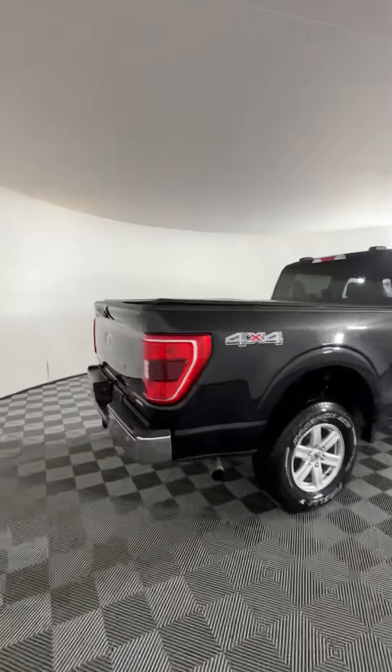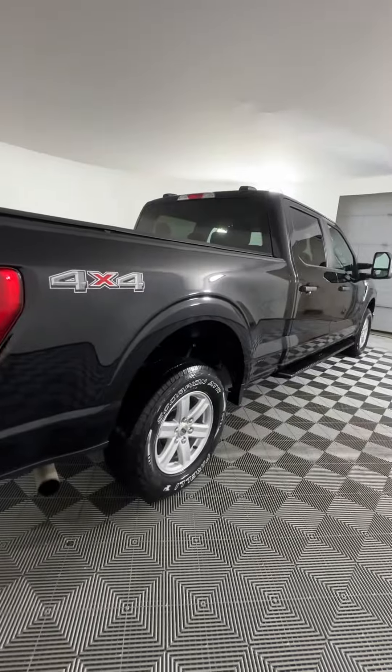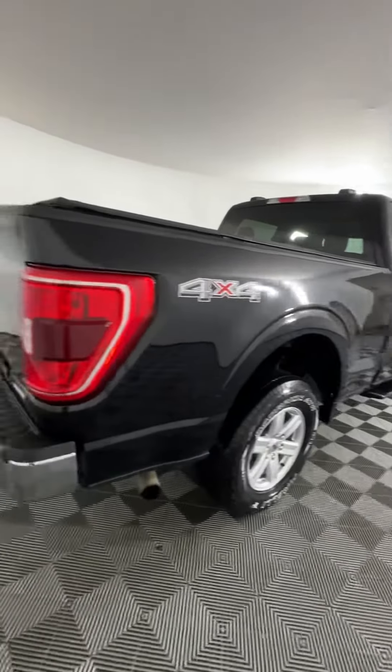We've got the black paint with chrome accents and some nice chrome alloy rims as well.